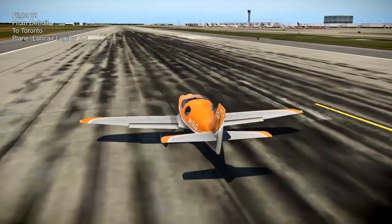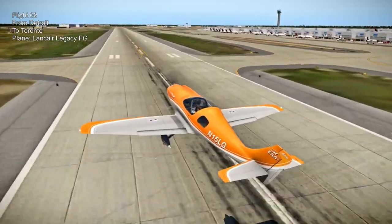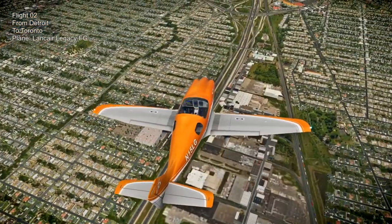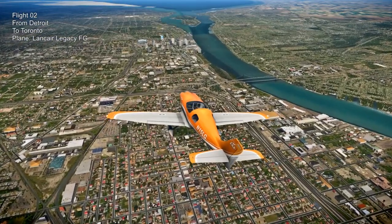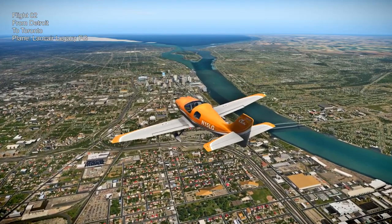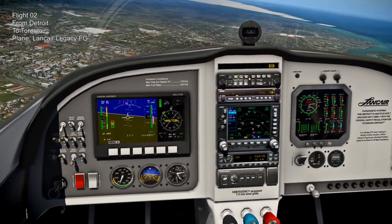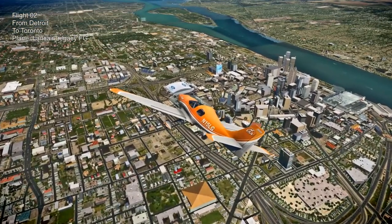The next flight was a Lancer Legacy FG, which is a fixed gear plane. I chose this because it would take about an hour, a little bit over, to get to Toronto. I planned the legs first and then picked which plane would best fit them. This is freeware by Nicholas. I forgot to mention that the Harrier was payware by X-Trident. We can see a flap overspeed warning - one of the flaps went off and so I had to use aileron trim to compensate. That'll cause problems on landing because when we're slow it's more pronounced.